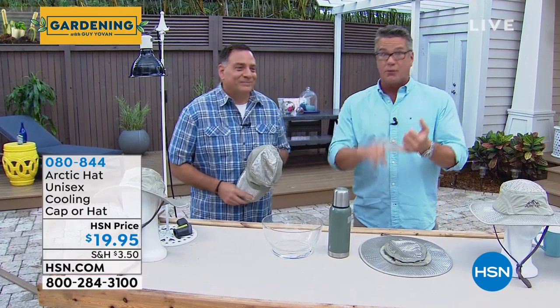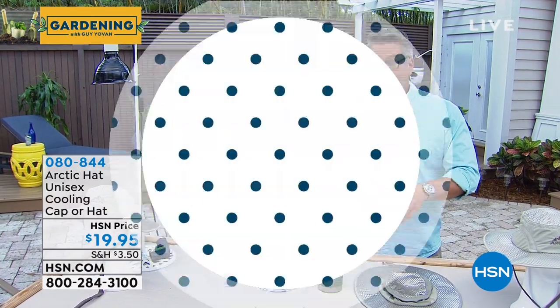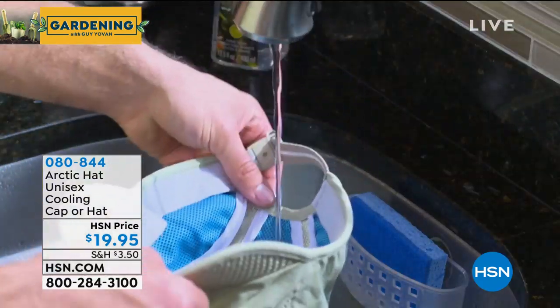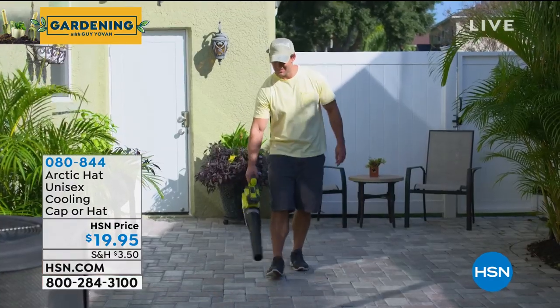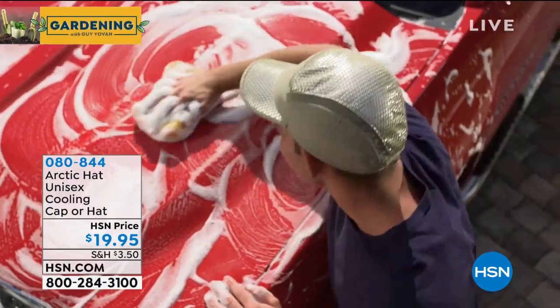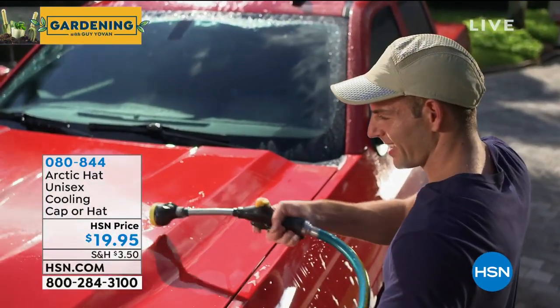The sun makes us look beautiful and feel good, but it also can be very damaging. We've got something brand new here on the gardening show and I am so impressed with this. It's called the Arctic Unisex Cooling Cap or Hat. We have it in two styles — you can go ball cap or you can go with the bucket hat. These hats have amazing technology that protects us.